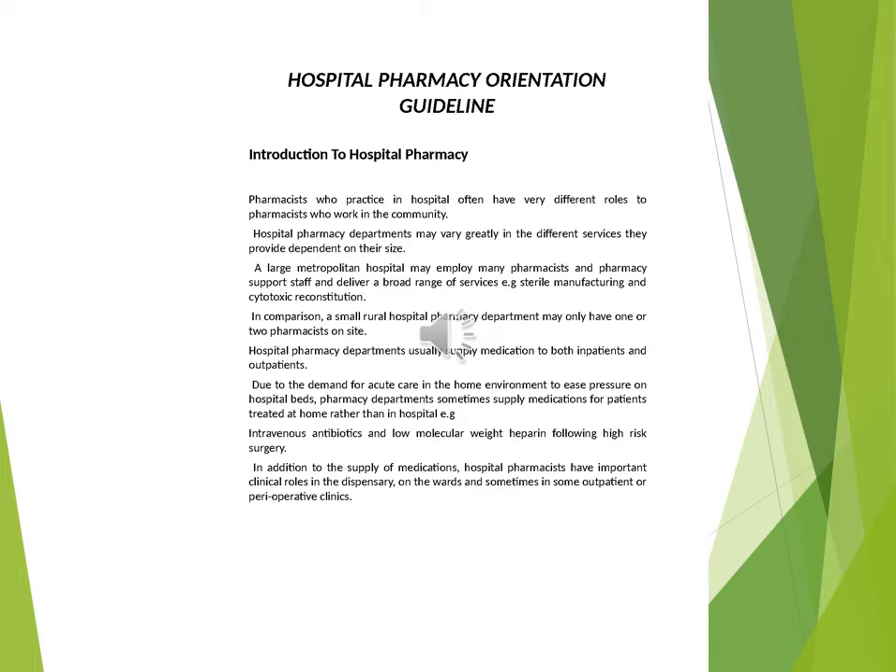Hospital pharmacy departments usually supply medication to both inpatients and outpatients. Due to the demand for acute care in the home environment to ease pressure on hospital beds, pharmacy departments sometimes supply medications for patients treated at home rather than in hospital, e.g. intravenous antibiotics and low molecular weight heparin following high-risk surgery.